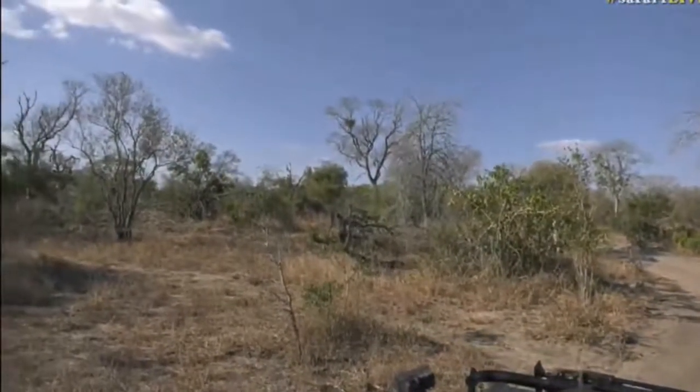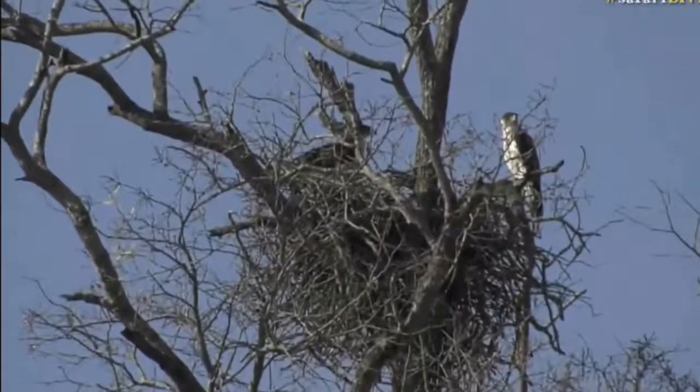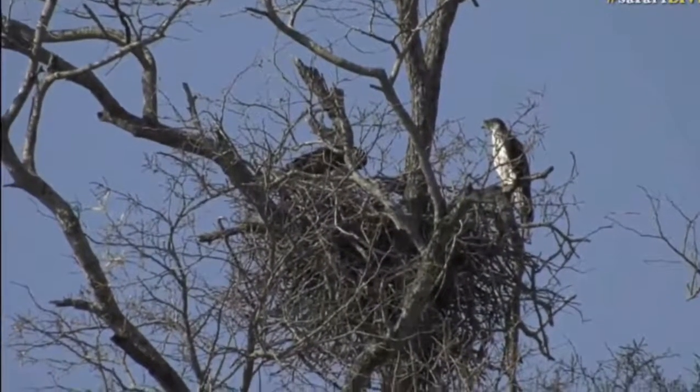It's a pair of African hawk eagles just at the top of the knobthorn tree. Now remember this is live and interactive, happening right now from South Africa as well as from Kenya where you've already met Scott. You can hashtag safari live with any of your questions.